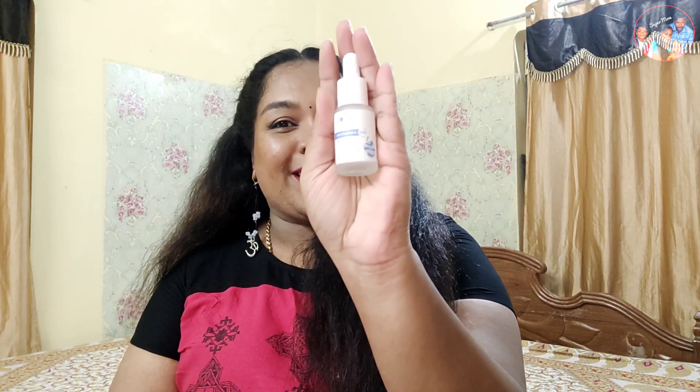Today I am also going to talk about the Plum Rice Water and Niacinamide 10% Serum. I have seen a lot of good reviews and I decided to try this.